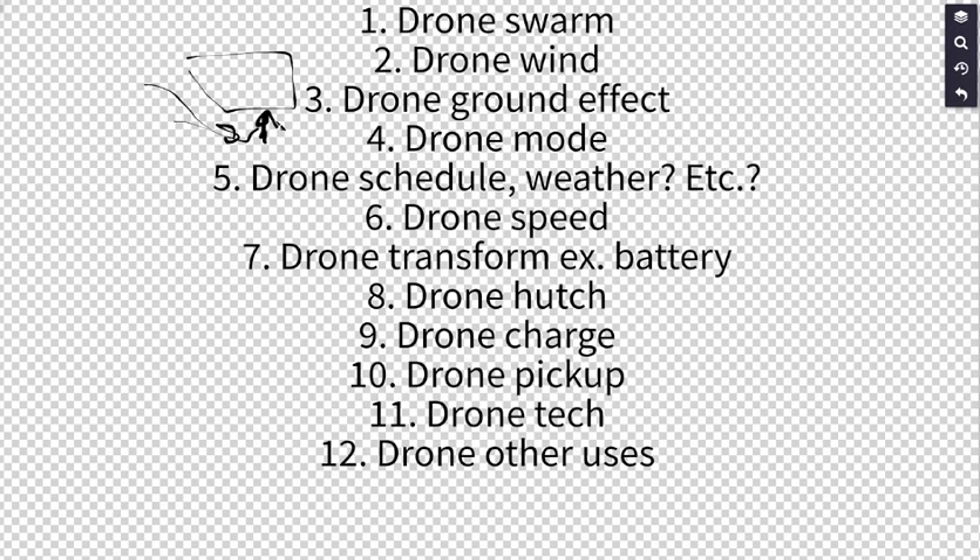Another idea is to have drones with multiple modes. For example, a drone might use wheels instead of flying in some situations, or use airplane wings instead of rotary blades for lift. It might be able to save energy depending on the trip, modifying its configuration for different routes based on required speed or surroundings.